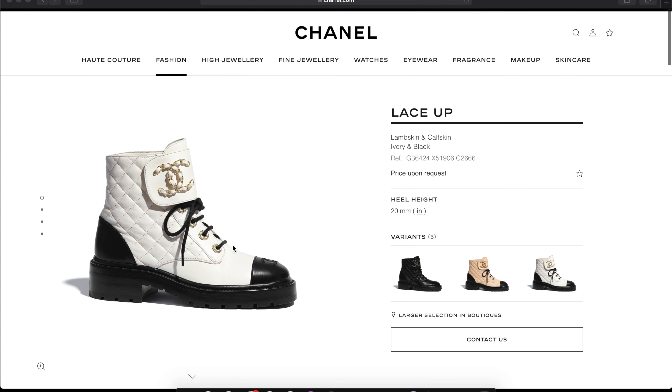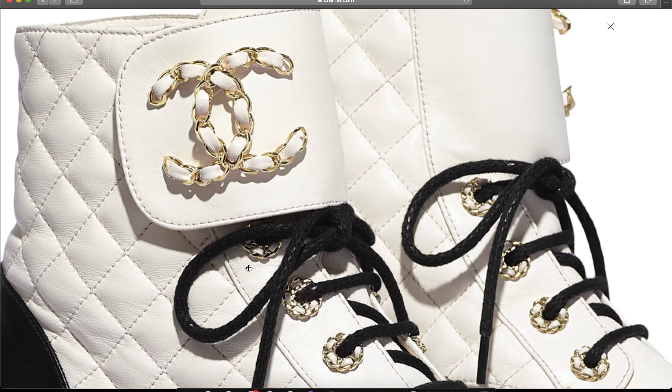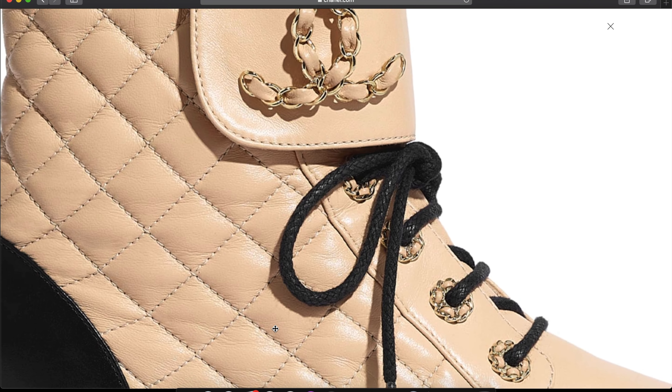I'm going to do a video on styling these boots, so subscribe so you know when I post that. Even though they are made of full leather, they are not very heavy, so they're going to be easy to walk in. These boots come in different colors — in the store I saw white, beige, navy, and black. I picked black because black works with everything; the other colors were a little harder to combine. When you buy a classic pair of boots like this, you want a color that works with everything.